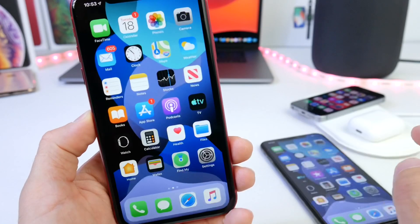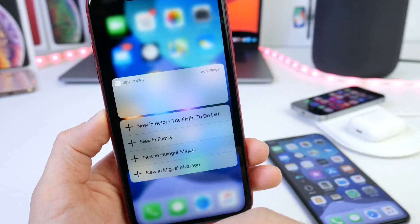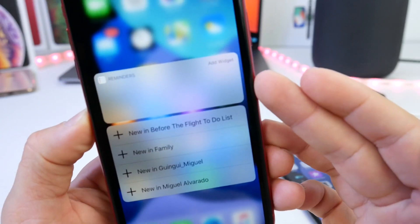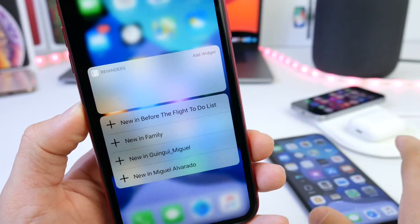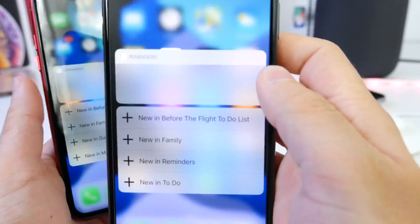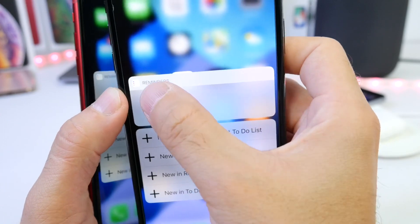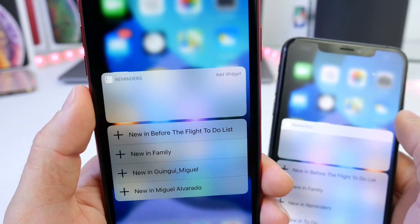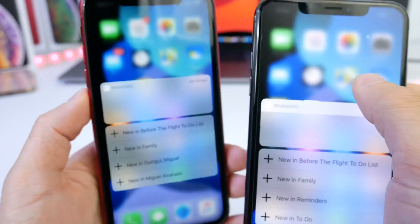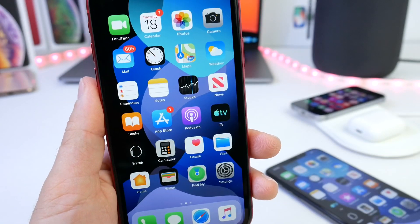On the home screen, if we 3D touch on Reminders, we see a cleaner look and we have the 'add to widget' option. Something I also noticed as a difference: if we 3D touch in beta 1, we see a white banner going across the top of Reminders — something that we don't have in beta 2. So there's a cleaner look within the 3D touch menus and icons on the home screen for iOS 13 beta 2.